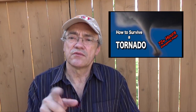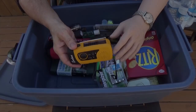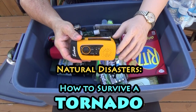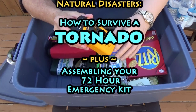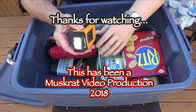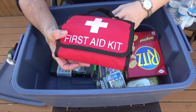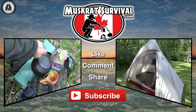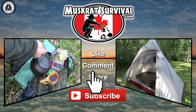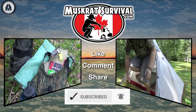I'll add some links down below that you can click on to find more information on disaster preparedness. Good luck, God bless, and help your neighbors if you're able. This is MuskratJim. For more MuskratJim survival videos, be sure to like, comment, share, and subscribe, and remember to click the bell to receive notifications of newly uploaded videos on this channel.